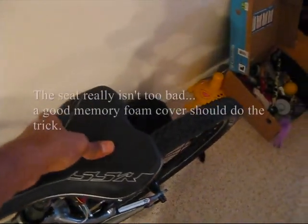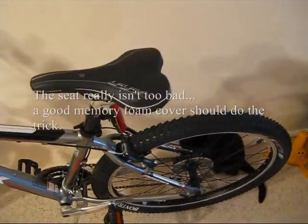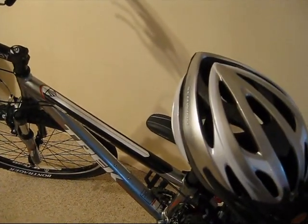The seat isn't as comfortable as I would like, but I could probably always buy a new seat. And I bought a helmet — that's my helmet. It's got a reflector at the back. It's a Schwinn helmet, cost me $24.